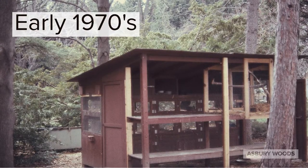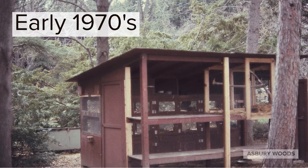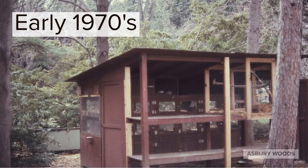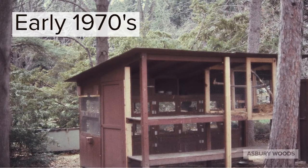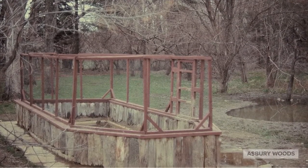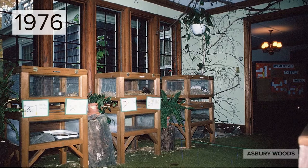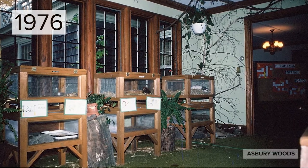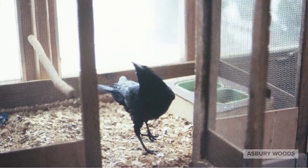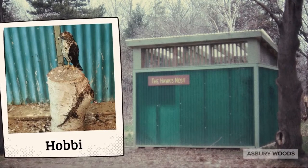Asbury Woods has a long history of caring for animals that are used in our school and community programs. This is a picture of the first animal care shelter from the early 1970s. It had multiple sizes of enclosures and there was even an outdoor turtle pond. In the late 1970s, most of the animals moved inside, although a few, like this crow and hobby the red-tailed hawk, remained in outdoor enclosures.